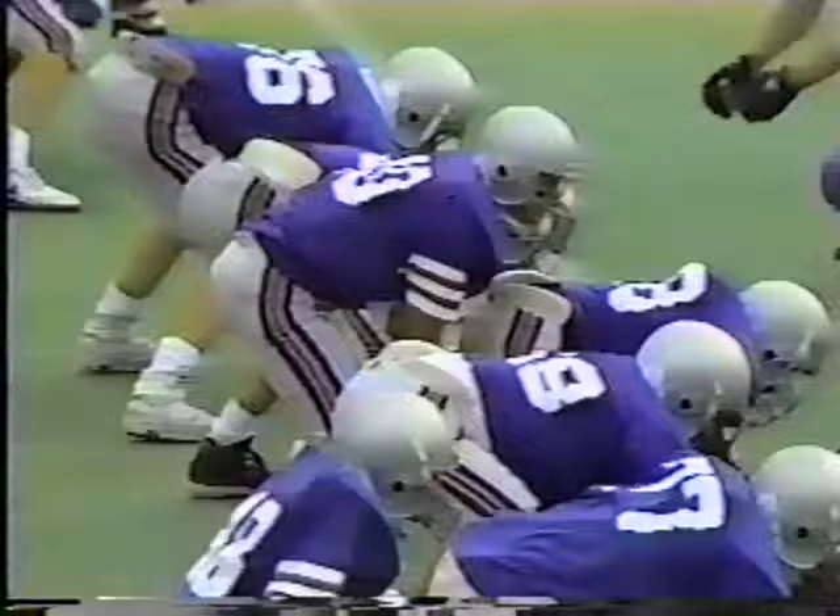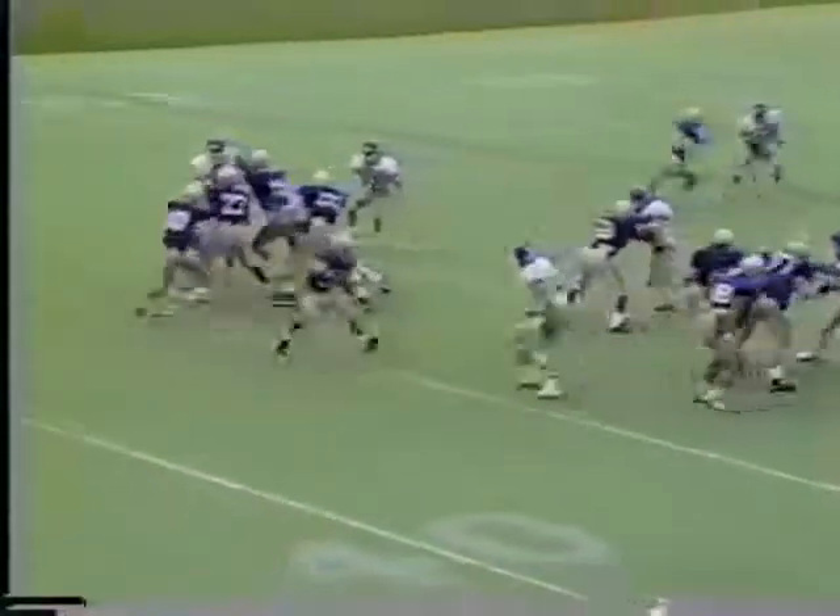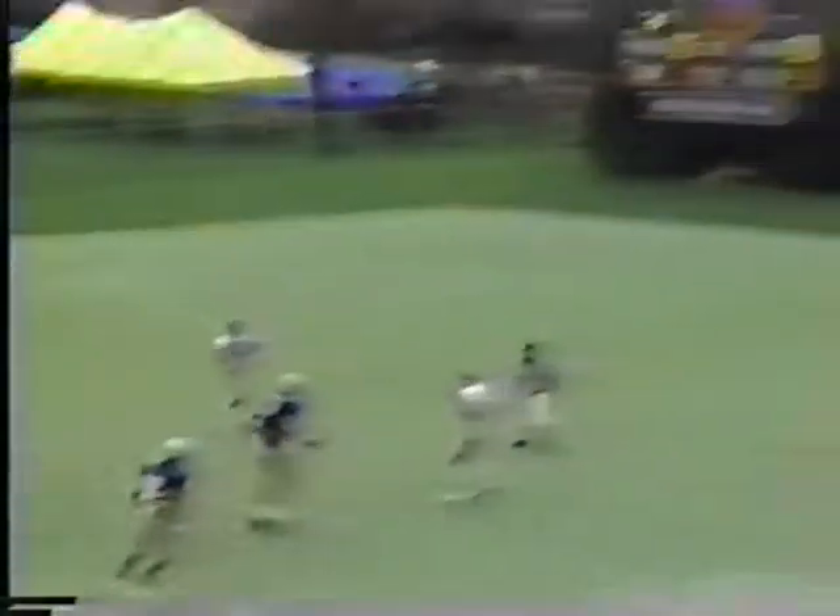Second down and eight. Two-yard gain that time for Bigby. Here's Nelson, back to throw. Looks down the right sideline — out there with Jeremy Ross. Touchdown!